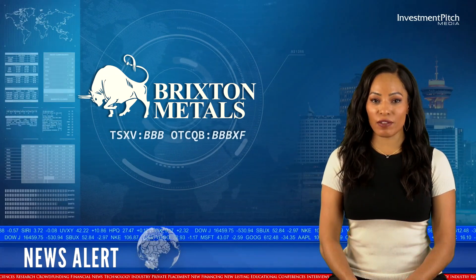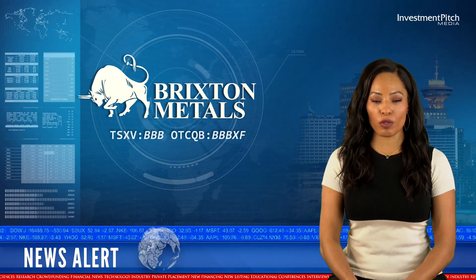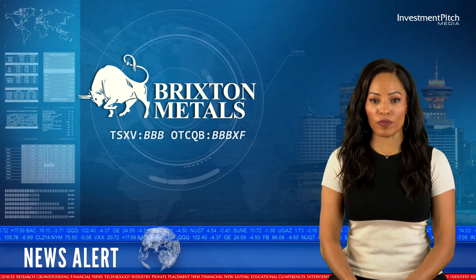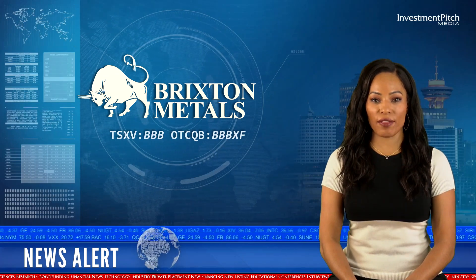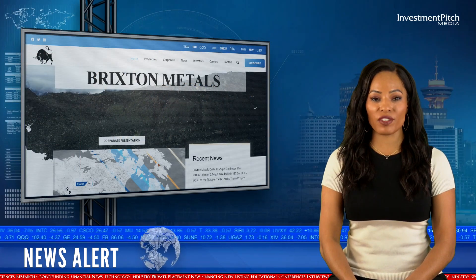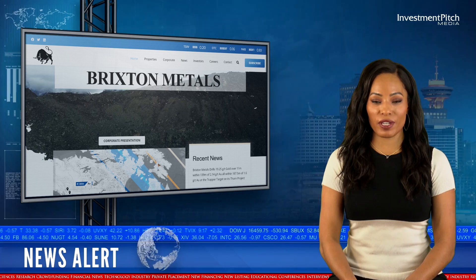Brixton Metals announced initial assay results from its maiden drill program at the Trapper Gold Target on its Thorn project, including 19.25 grams per tonne gold over 11 metres within 139 metres of 2.14 grams per tonne gold, all within 187.5 metres of 1.6 grams per tonne gold.